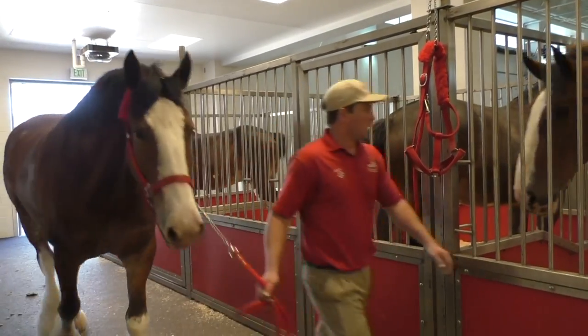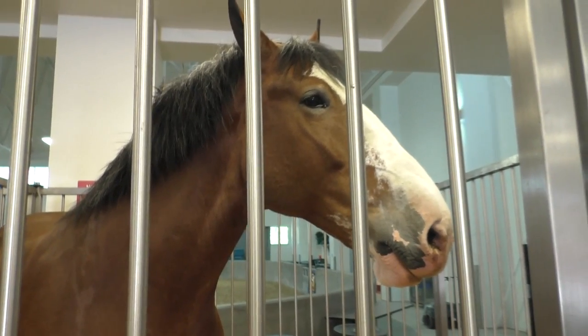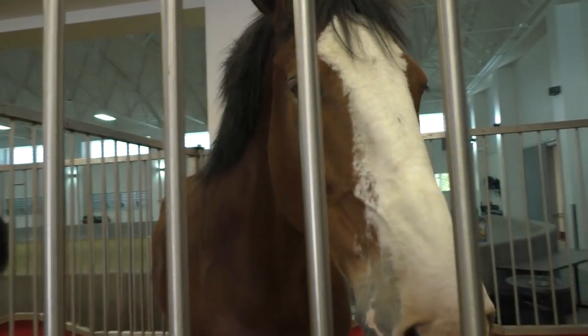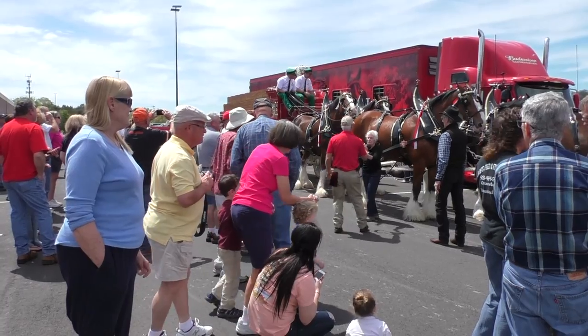We have three different teams and this is the East Coast Hitch, and we predominantly travel the eastern third of the United States. To be a Budweiser Clydesdale there are some basic requirements: you have to be a gelding, at least four years old, stand 18 hands tall, be bay in color with four white stocking legs, white forehead blaze, and a black mane and tail. The temperament is actually really important — we need nice, friendly horses that enjoy their jobs and are not bothered by traffic and all kinds of craziness we could encounter on the road.